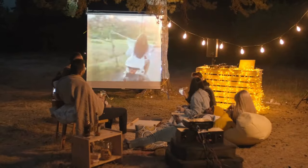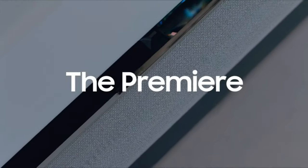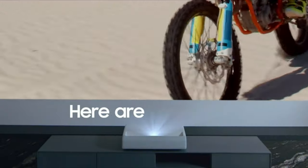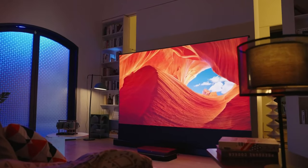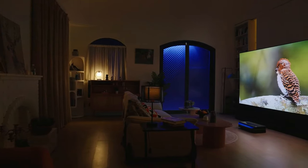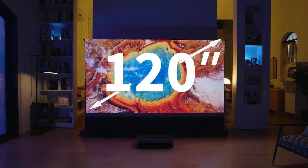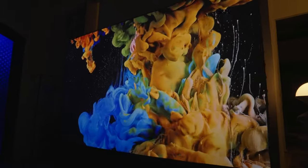Looking for a projector that fits snugly in compact spaces like a crowded office, a boutique window, or your cozy home theater? Ultra Short Throw or UST projectors are the perfect solution, casting expansive visuals from just inches away. These devices are crafted to replace conventional long throw projectors, which require a considerable distance to project a sizeable image, typically onto a screen across the room.